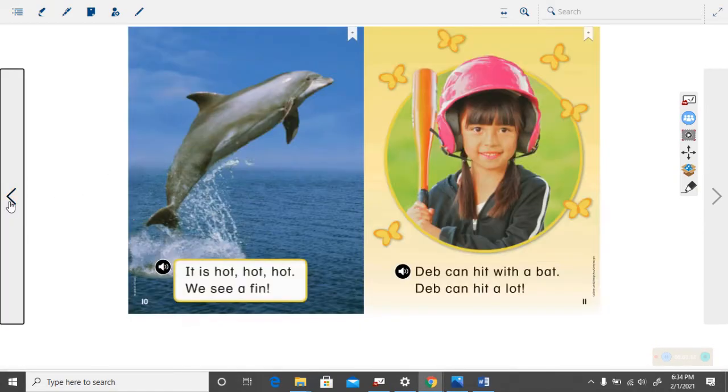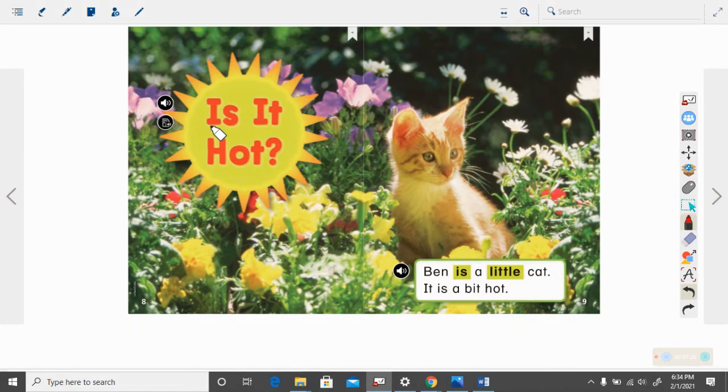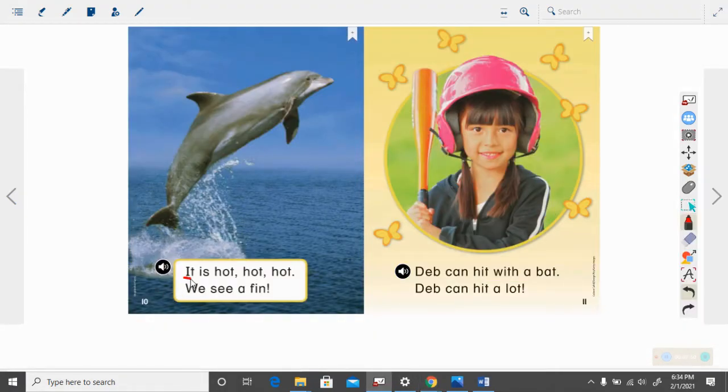We are going to go back to the beginning and I am going to read it slowly with you. You need to point to the words. Ready? Is it hot? Ben is a little cat. It is a bit hot. It is hot, hot, hot. We see a fin. Deb can hit with a bat.